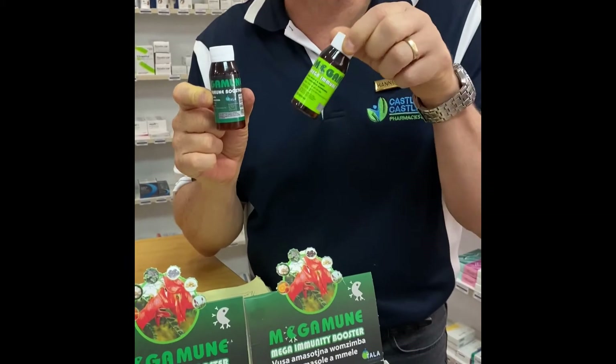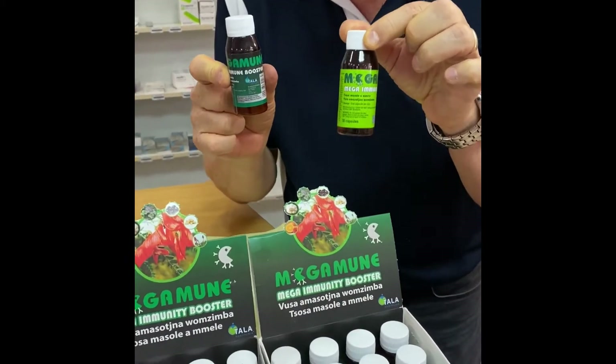Dumela Obuti, Dumela Ossissi. I want to tell you about the Megamune medicine. It comes in a liquid form and also in a capsule form. So if you want to buy a month supply, you can buy the capsules.